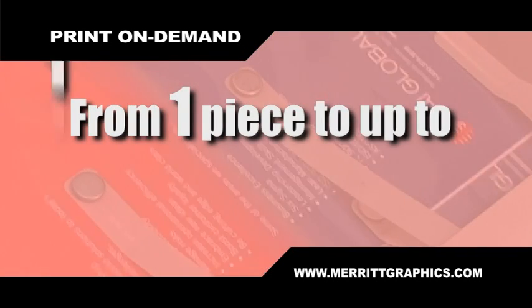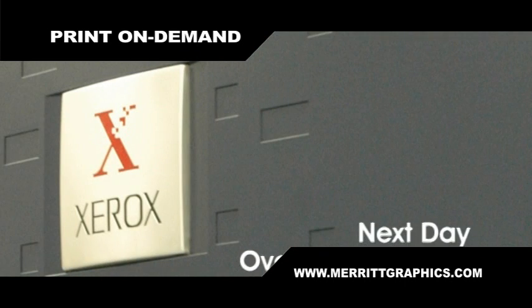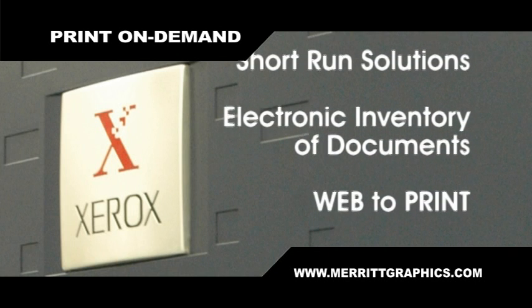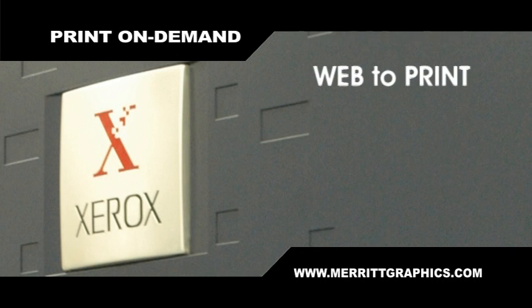Merritt can produce up to 100 pieces per minute. All this and next-day overnight delivery, variable data, short-run solutions, electronic storage and inventory of documents, and web-to-print capabilities.